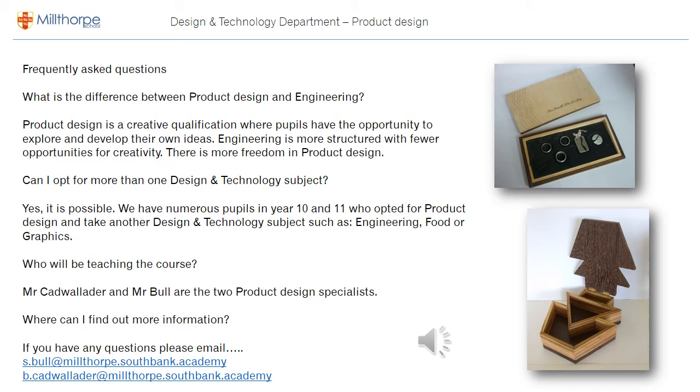Frequently asked questions. Many people ask us: what's the difference between product design and engineering? Well, product design is a creative course where pupils have the freedom to develop their own design ideas. Engineering is a lot more structured with less creativity.